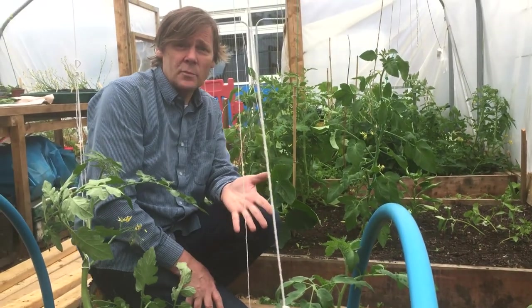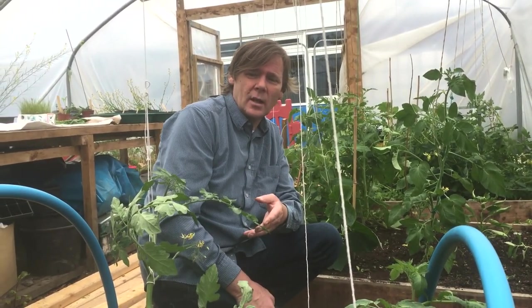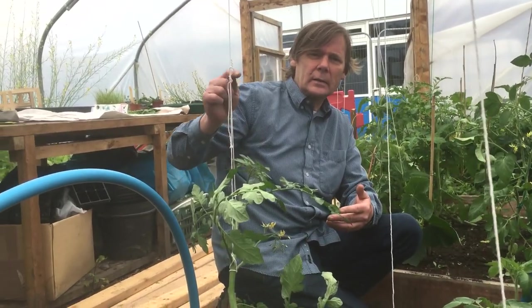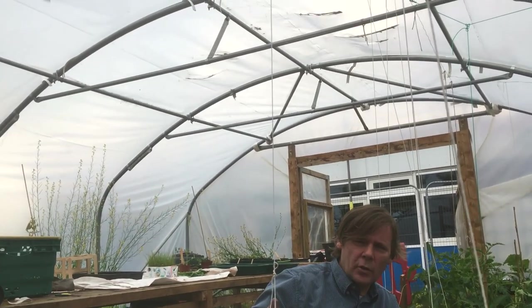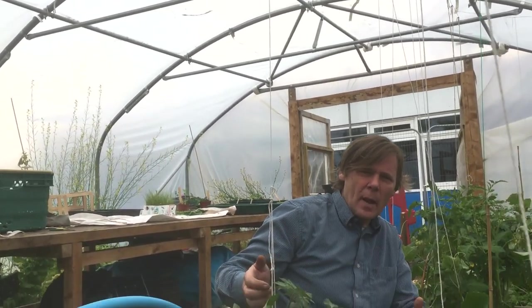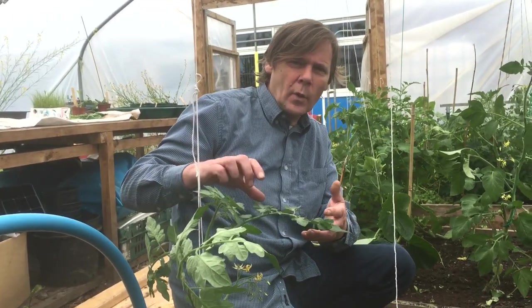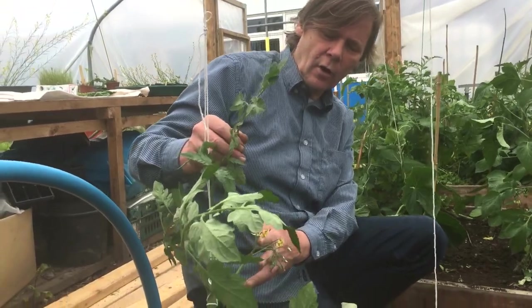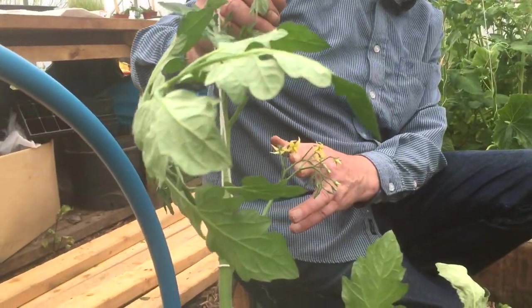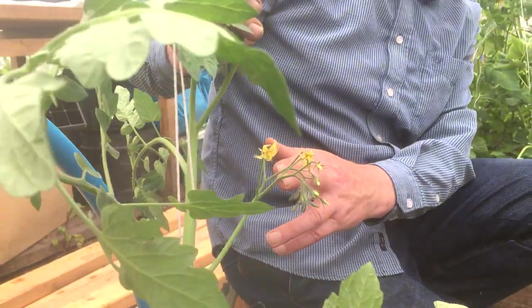In this bed we've got tomatoes and peppers. The tomatoes are climbing plants and they'll want to climb up the string, so we have to hold them up so they don't collapse. Remember tomatoes are a fruit, so when we're trying to look after this plant we're actually looking for the flowers, and these flowers will turn into the tomato fruits.